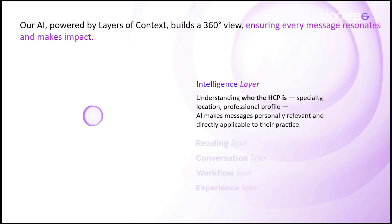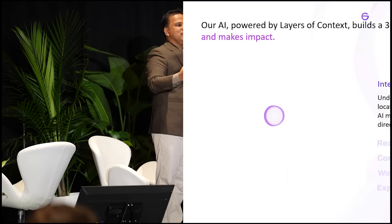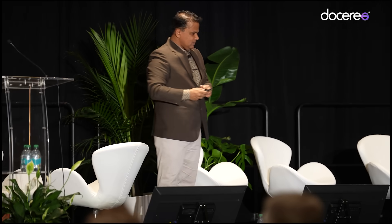The first is the intelligence layer, which tells us who the HCP is. Often we get access to NPI lists on which we run campaigns, but when we go deeper into those lists, we realize the audience lists were created a few months or more than a year ago — created when the brand was launched — and they're not the most appropriate list for the channel of engagement or the objective that needs to be achieved.